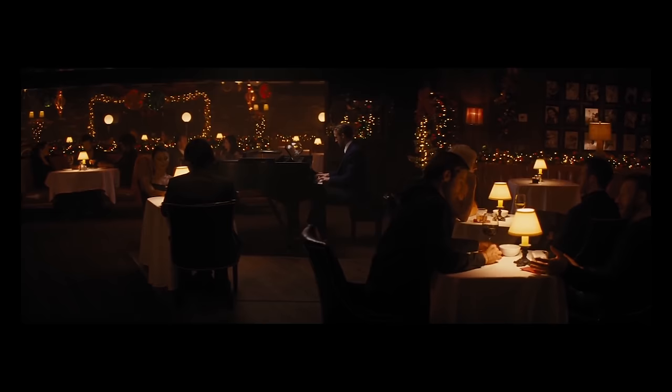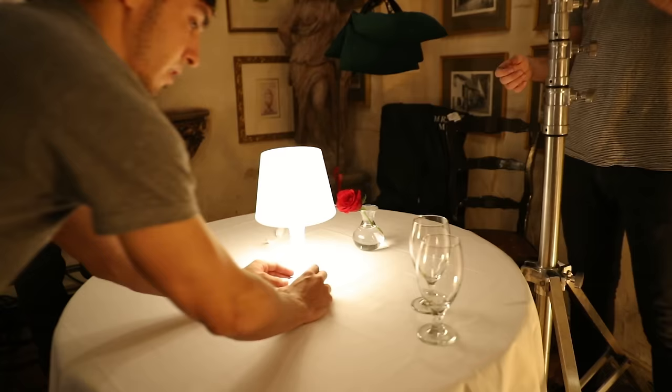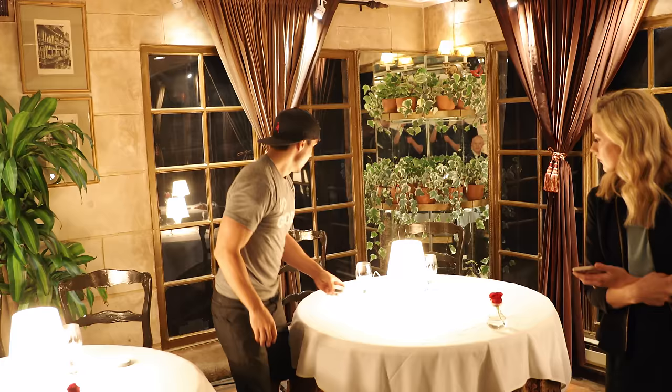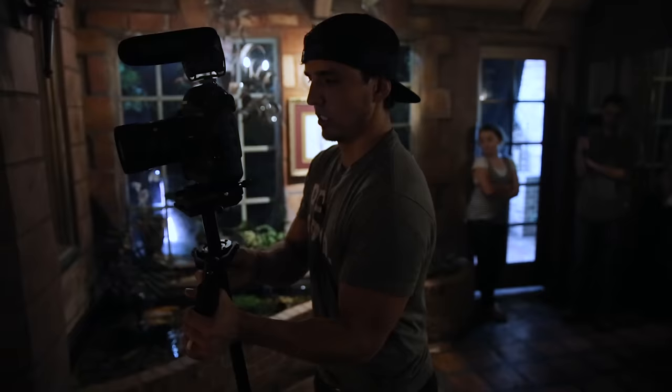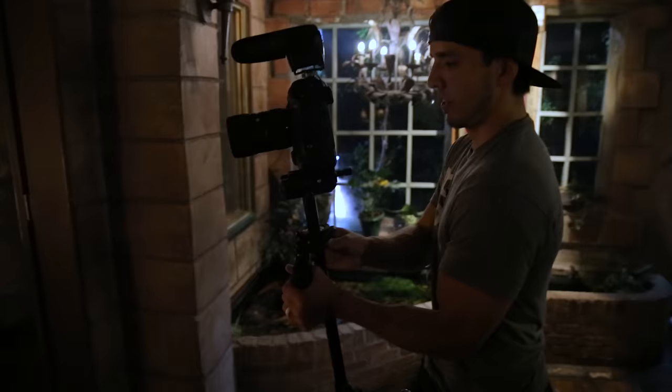Our next challenge was replicating the lighting change in the La La Land scene, where all the practical lights are slowly dimmed and replaced by a spotlight above the pianist. We rounded up some cheap $5 lamps at IKEA along with remote-control dimmable LED bulbs so we could slowly dim all the practical table lamps at the same time while turning on the spotlight. We had two people at each table, and on a count of three-two-one, everyone would dim down together.